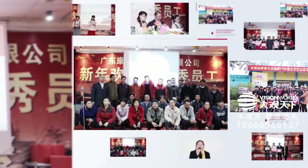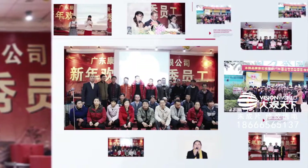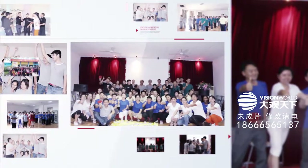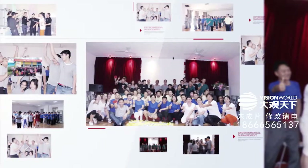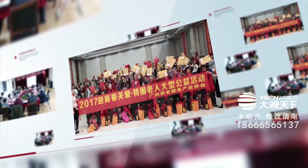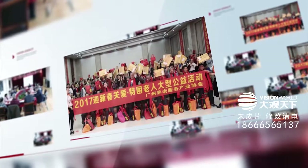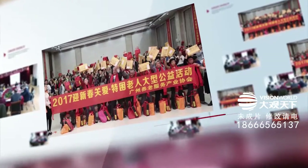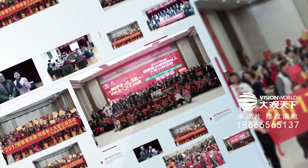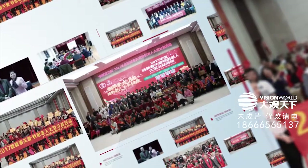Kangshen loves its employees, treating them as family and enabling them to realize self-promotion continuously through rich cultural activities. Kangshen also engages in public benefit activities, including large charitable donations, to give back to the community. It is an advanced, caring enterprise highly respected by society.